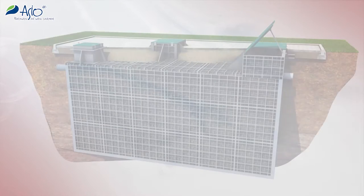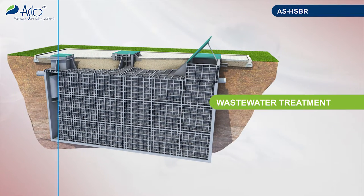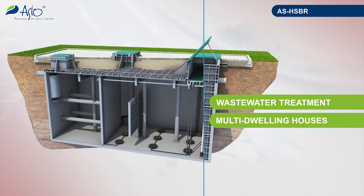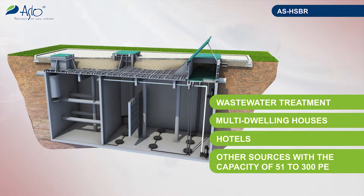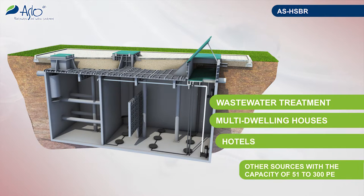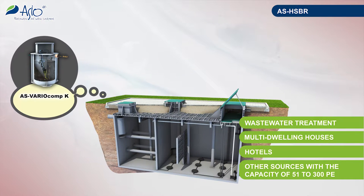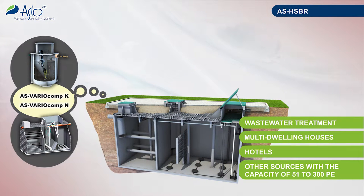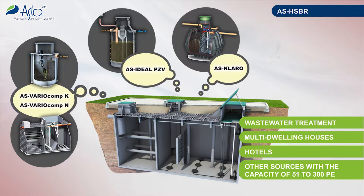The wastewater treatment plant with the HSBR type marking is intended for purification of domestic sewage produced in multi-dwelling houses, hotels and other sources of sewage with a capacity from 51 to 300 population equivalents. By its useful capacity range, the plant extends the capacity of smaller wastewater treatment plants such as AS Vario Comp K and N, while by its size and incorporated ideas it is similar to AS Ideal PZV or AS Claro.